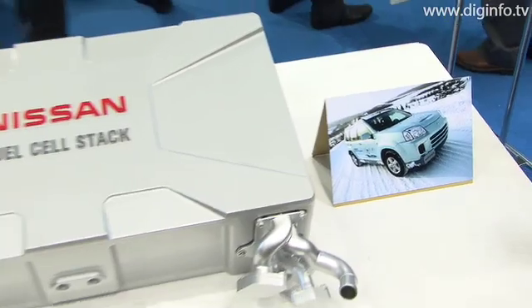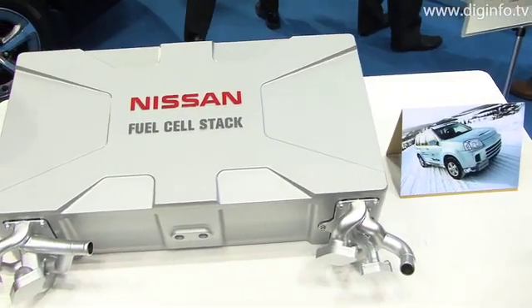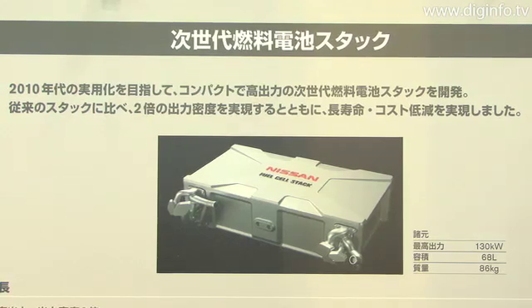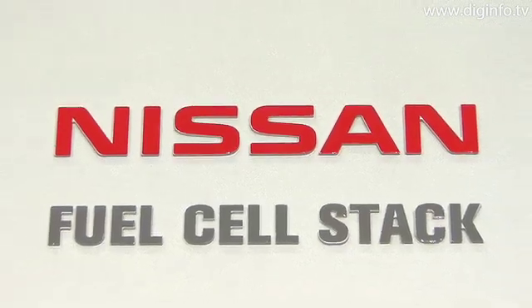At the FC Expo 2009 show, Nissan exhibited its next generation fuel cell stack that is currently under development. The company is targeting practical applications of the new stack sometime in the next decade.